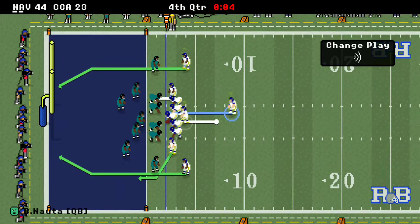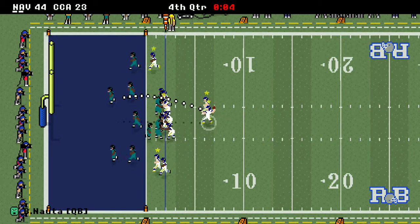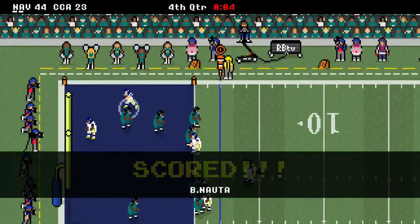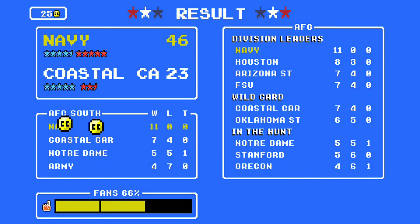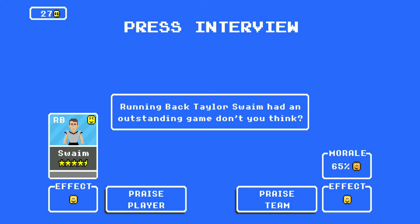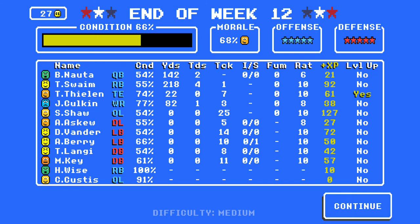A game which was 22-20 suddenly ends up 44-23 in the last quarter. Nauta goes in for another touchdown. Your midshipmen go on to win this one 46-23. What a dominating performance in the fourth quarter. They really played like champions, and Taylor Swain had an outstanding game — he has an outstanding game every game. Swain finished with 218 yards.